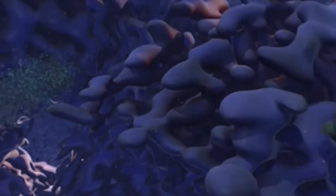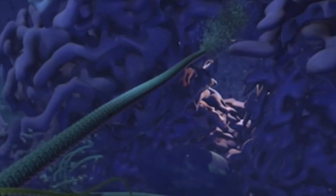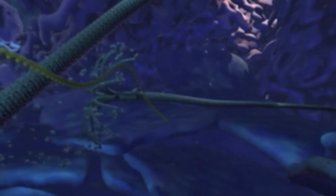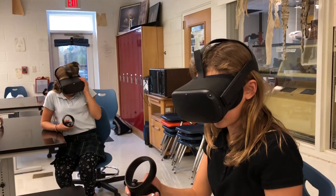Cellscape shrinks viewers down a million times and places them right into the center of a working human cell. While in the experience, students look all around them while a narrator guides them on a tour of the complex cell processes at work. This field trip into a cell gave the students a much deeper understanding of cell parts and functions because they were able to experience it happening all around them.